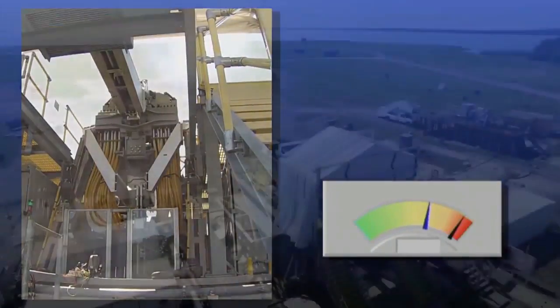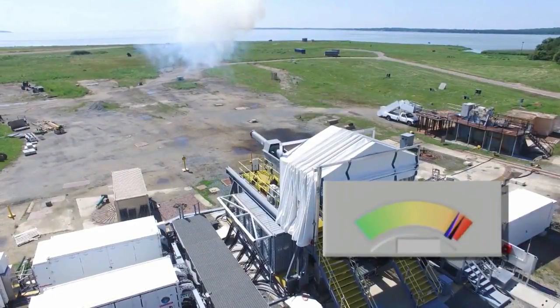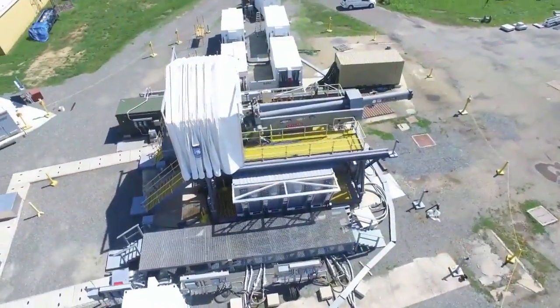The Navy envisions future railguns as being able to sling rounds over 100 miles, not just to ground or sea targets, but also at aircraft, cruise missiles, and ballistic missiles.